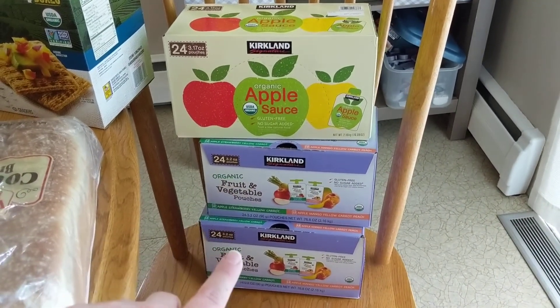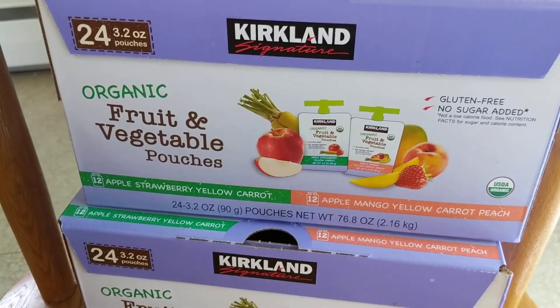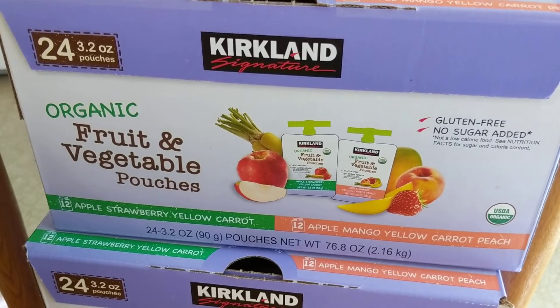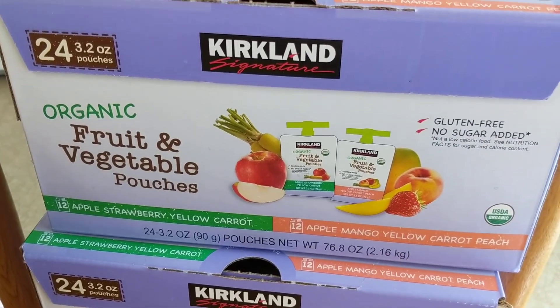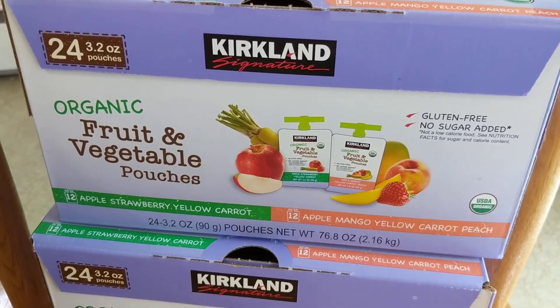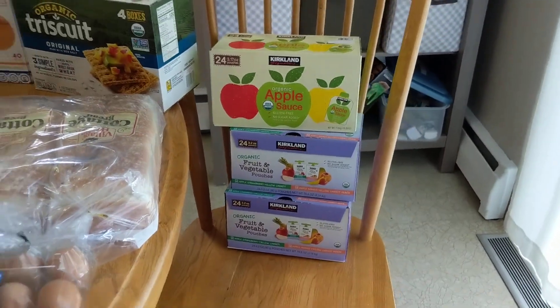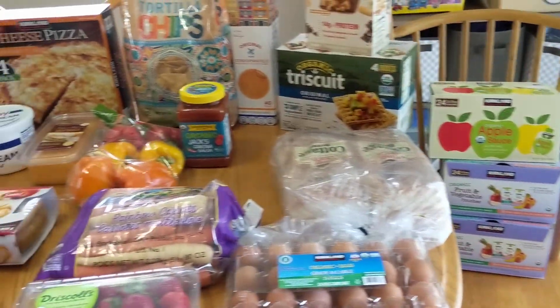Last but not least, we got a lot of pouches. We have organic applesauce pouches and two boxes of the organic fruit and vegetable pouches. These are great for my daughter who still loves pouches. The flavors are apple strawberry and yellow carrot, and apple mango and yellow carrot peach.